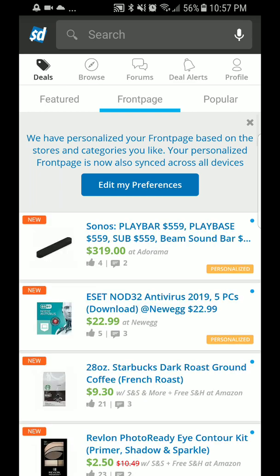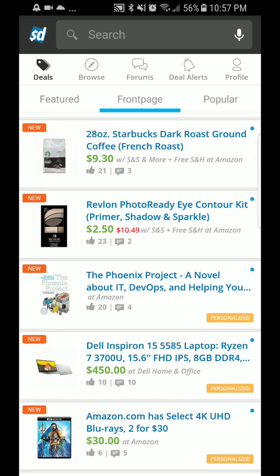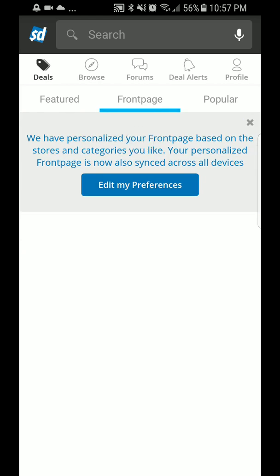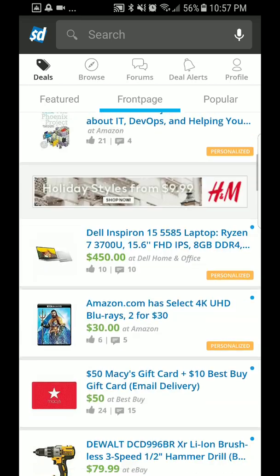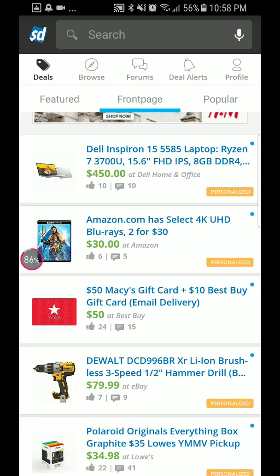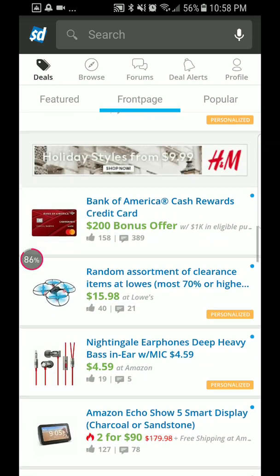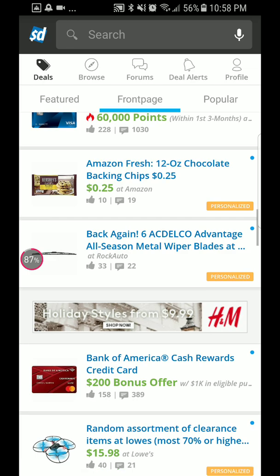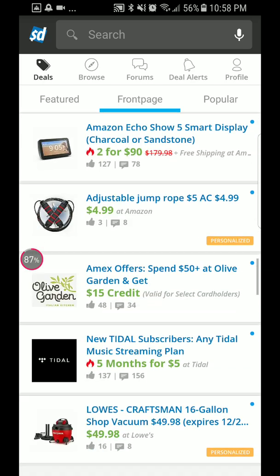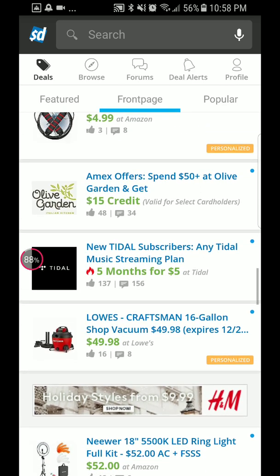I'm showing y'all an app that I have called Slick Deals. It's like Brixie but more of a take-it-with-you type app. It shows you deals from Amazon, Dell, home and office, eBay, Lowe's, Walmart, food deals, electronics, and a whole bunch of different things.